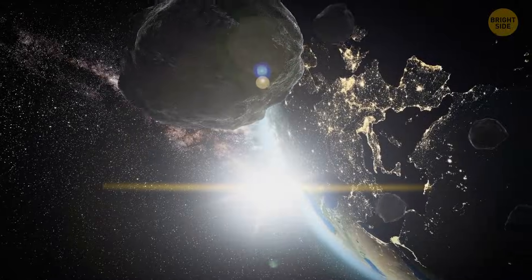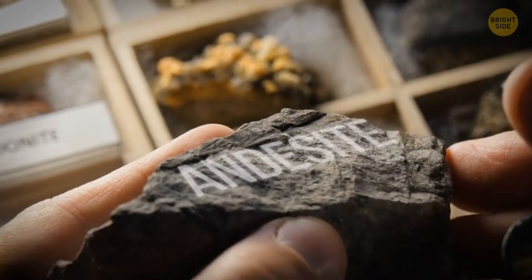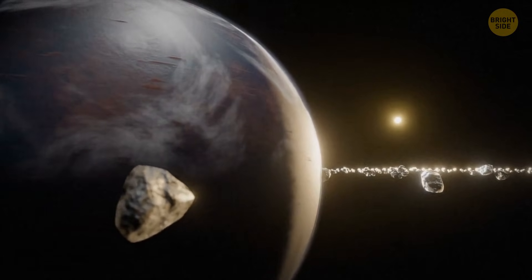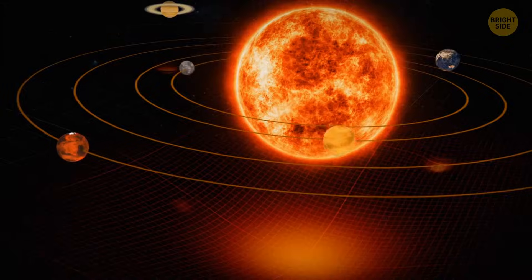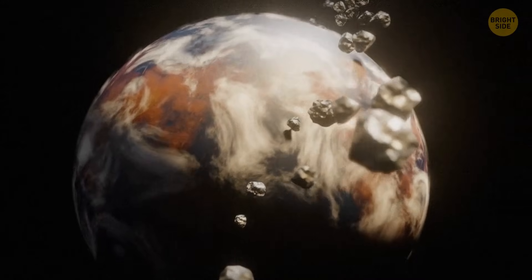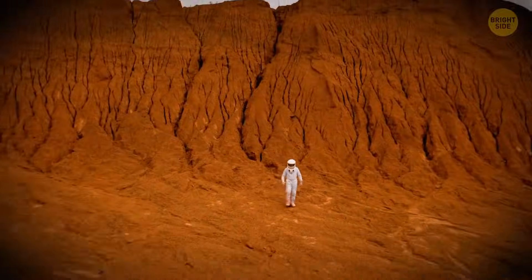Unlike others of its kind, this meteorite was made out of andesite, which made it even more unique. It could serve as proof that early protoplanets in the solar system and a ton of other debris either got wrecked or joined forces in building the rocky planets we know today.